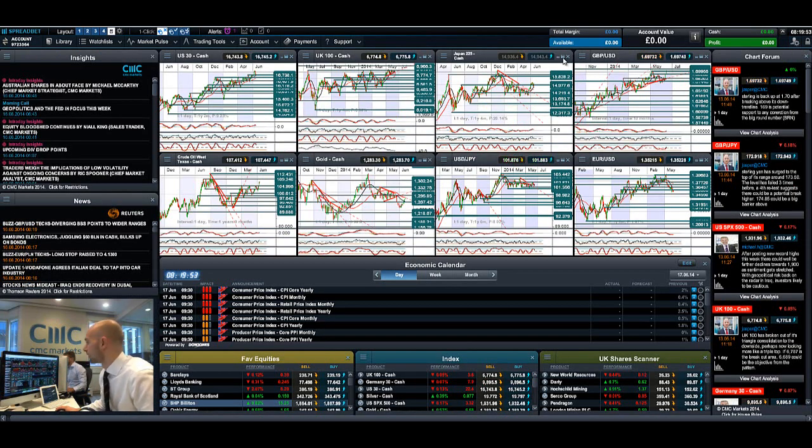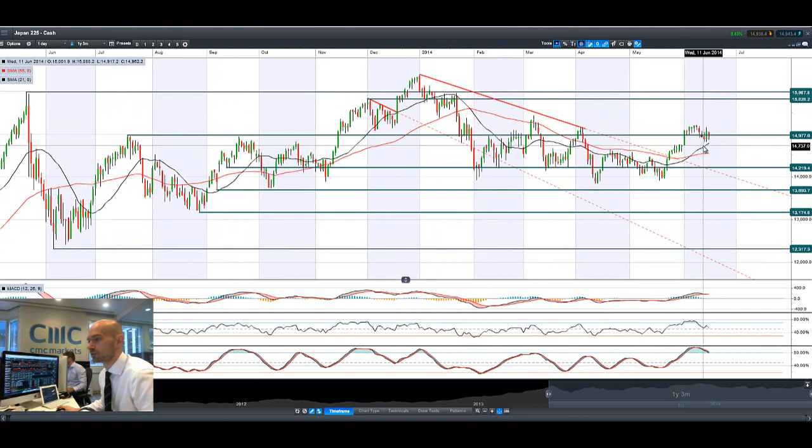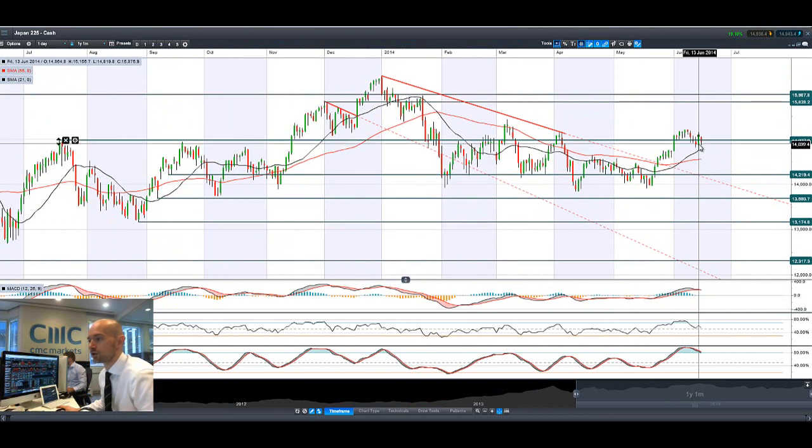Looking at Japan 225, it's also come off a little bit after its real good move on Friday on the Bank of Japan Governor's confidence statements on the economy. Nevertheless, it's not been able to stem the bleed. Most global markets got hit quite hard last week, and the Japan 225 is just playing a little bit of catch-up there as well. Currently trading below 14,977, which could be short-term support.